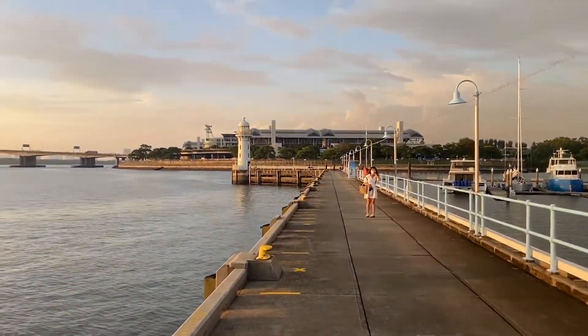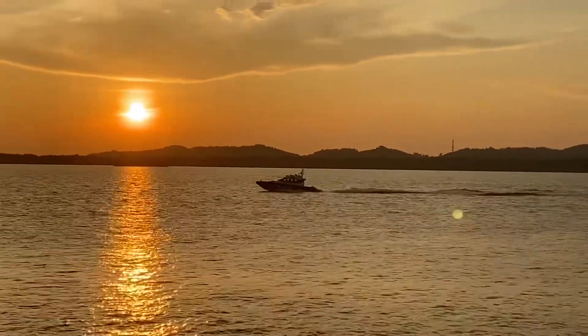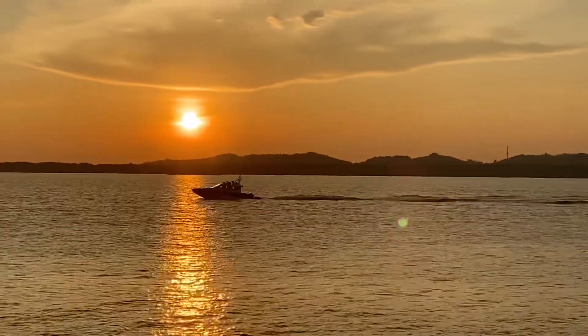Up ahead is the lighthouse that we actually came to see. But before that, the speeding boat here crosses the sunbeam, which happened to look very nice, so we took the shot.